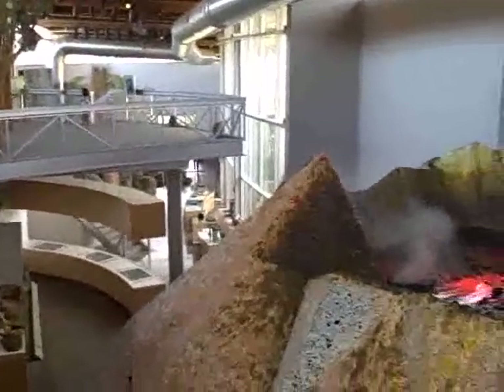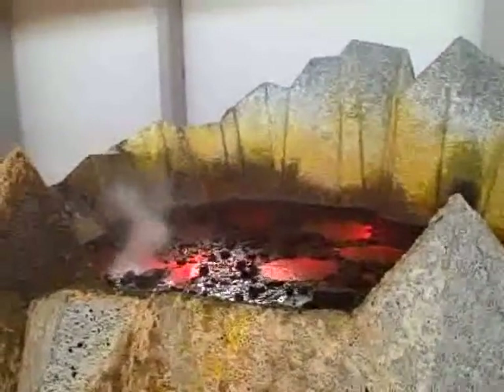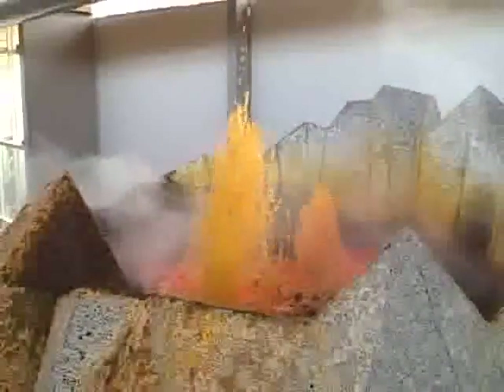Upstairs, you can look inside the mouth of the volcano and see the molten lava. Children can push buttons to show the effect of magma and gas on the volcano. Every 15 minutes or so, the volcano will erupt.